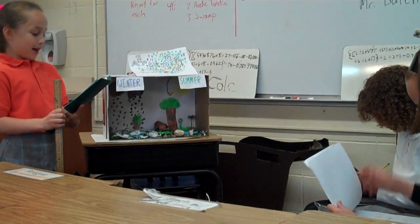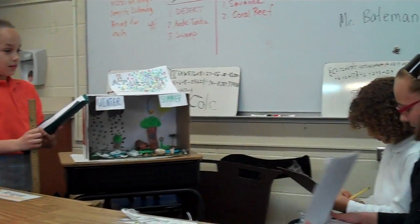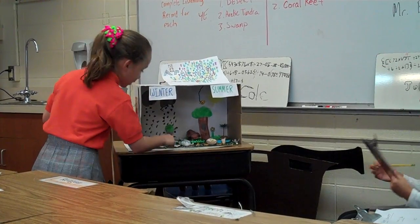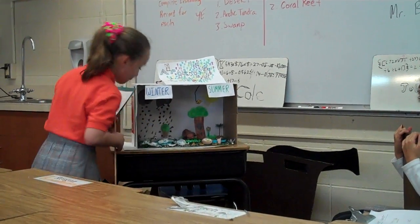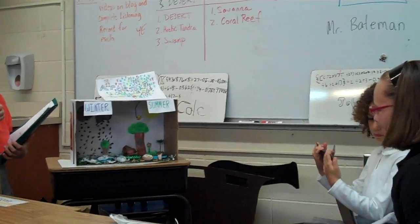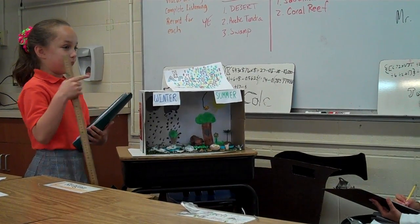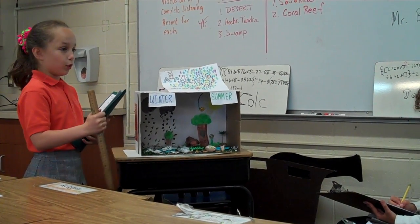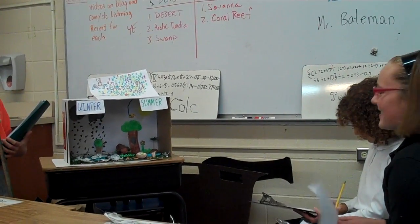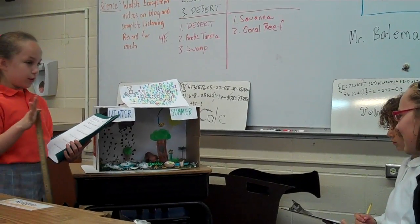Its predators are ermine, snowy owls, wolves, and fox. What protection does it have? It has its little holes. Here are some more around here. How has it adapted? It has adapted by digging its holes and going into them to protect it from the cold, and it's camouflaged. Where does it live? It lives in northern Canada.